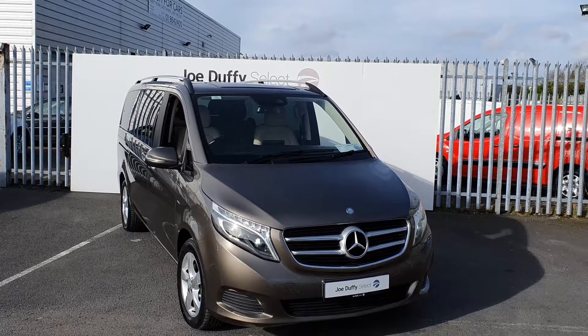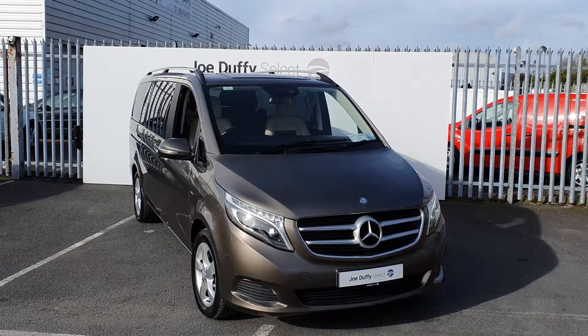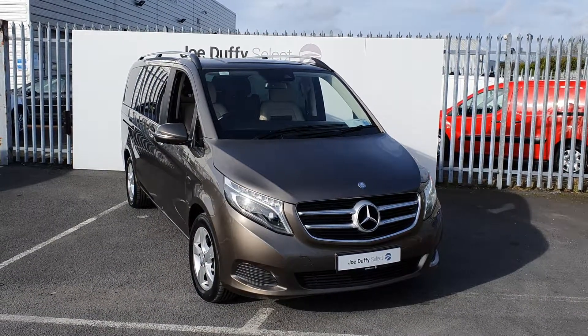If you have any questions regarding this V-Series or would like to book in for a test drive, you can call our sales team on 01864 7791.